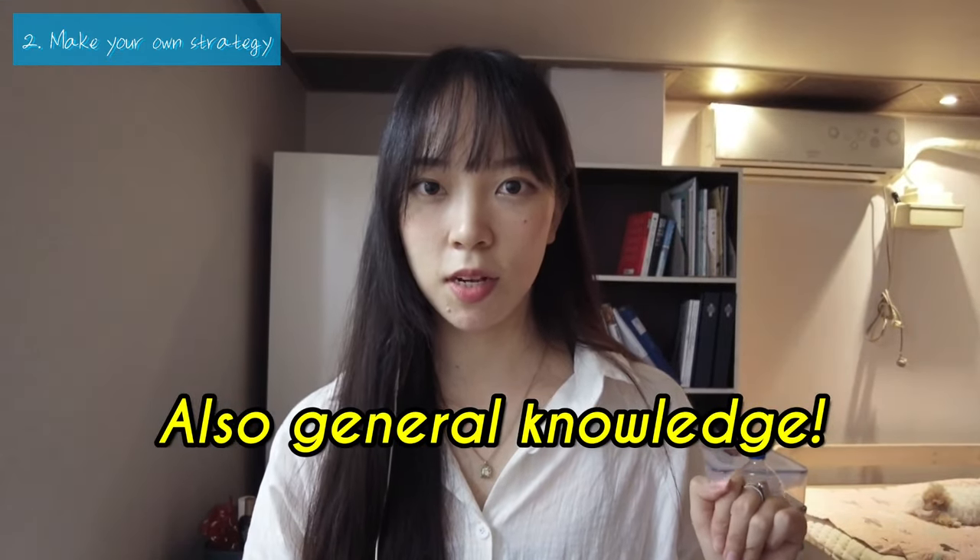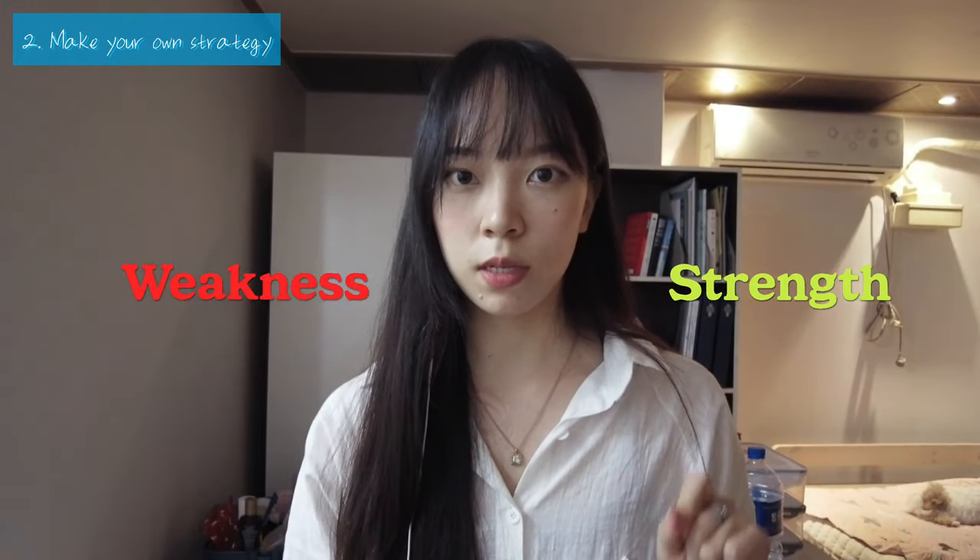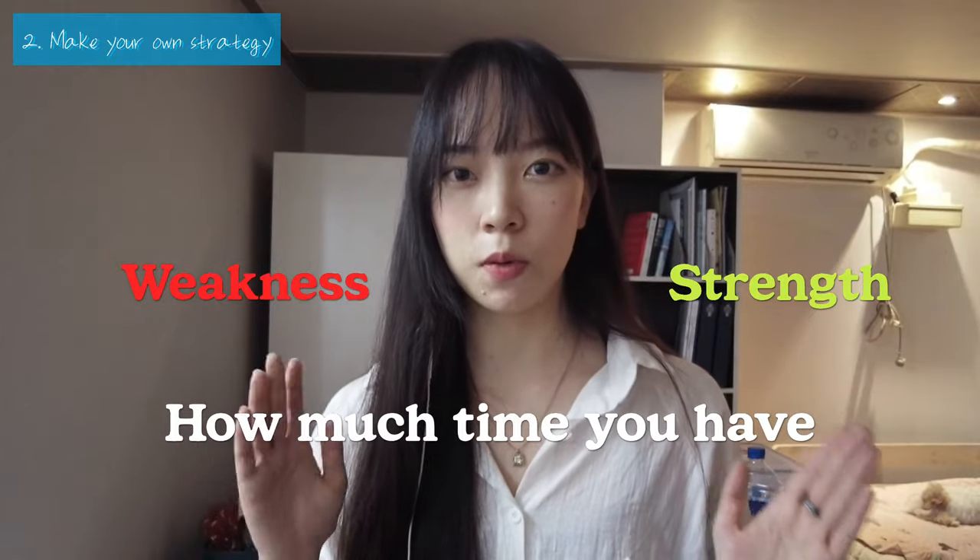I didn't study for the general knowledge section because it's general knowledge for European people — there are no books to prepare for it, so I skipped it too. What I'm saying is: check your strengths, check your weaknesses, and check how much time you have. You have to set a goal, like how many points you want to get. If you want to get around 40 or 50, you can skip some topics if you are in a rush.